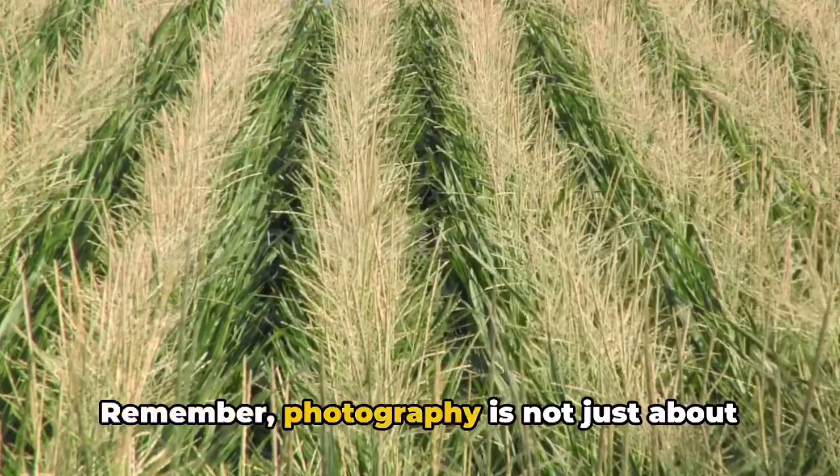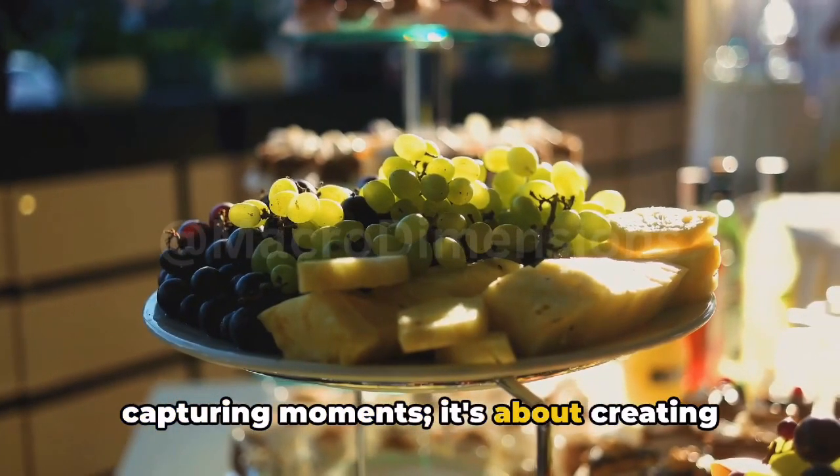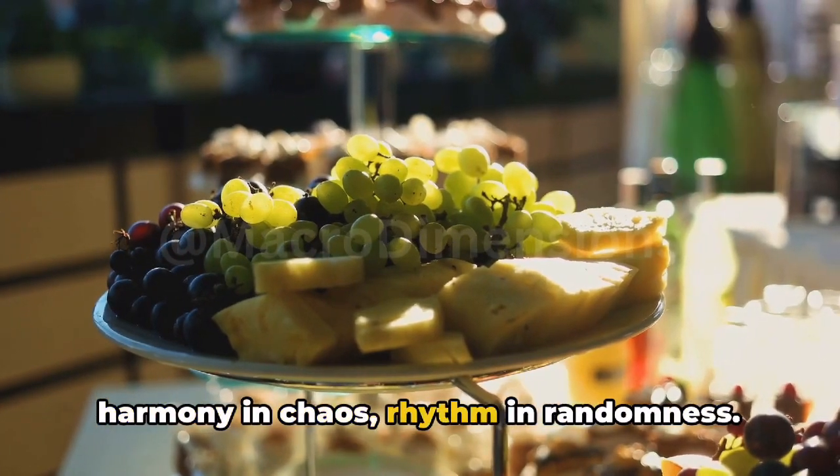Remember, photography is not just about capturing moments — it's about creating harmony and chaos, rhythm and randomness.